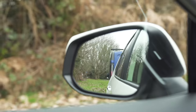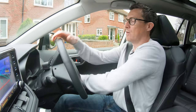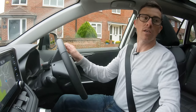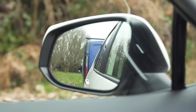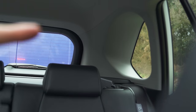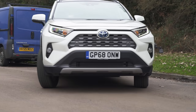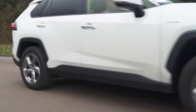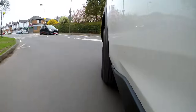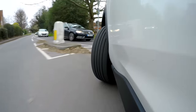Parking the RAV4: the wing mirrors are big and the pillars are quite thin so there's not much of a blind spot. The steering is nice and light. The reversing camera helps a lot, though the mirror doesn't tilt down. The only real visibility issue is the front pillars, which are quite fat. The turning circle is tighter than a Volkswagen Tiguan's and a Honda CR-V's.